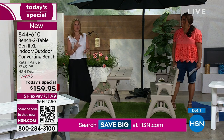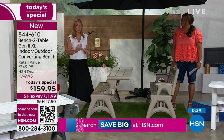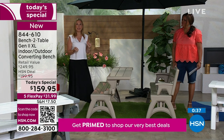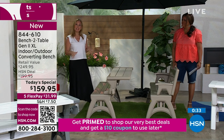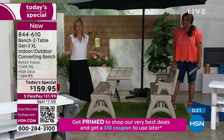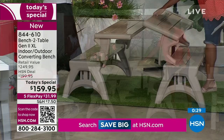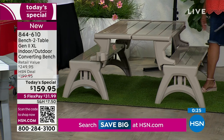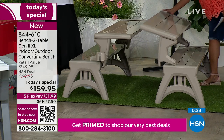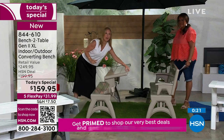Iron furniture peels and rusts. Wood furniture gets moldy, mildewy, and splinters everywhere. This is not doing any of that. There's no maintenance — you just hose this off when it gets a little dirty. Even bird droppings and leaves making marks on your furniture — you don't have to worry about that either.